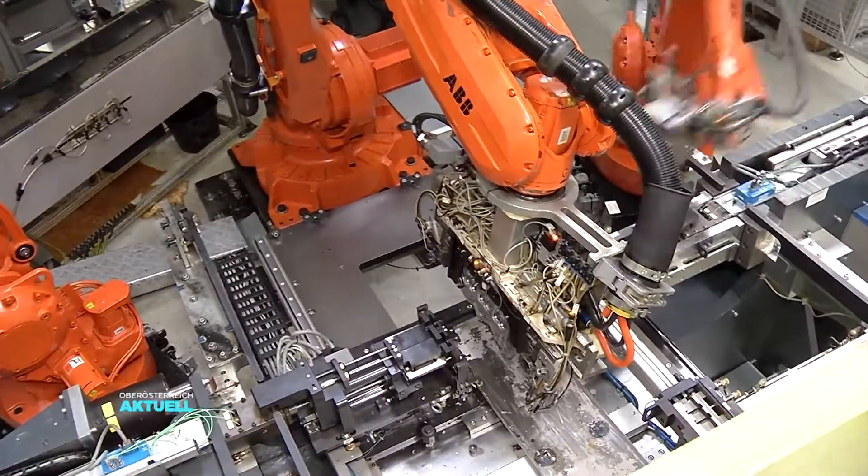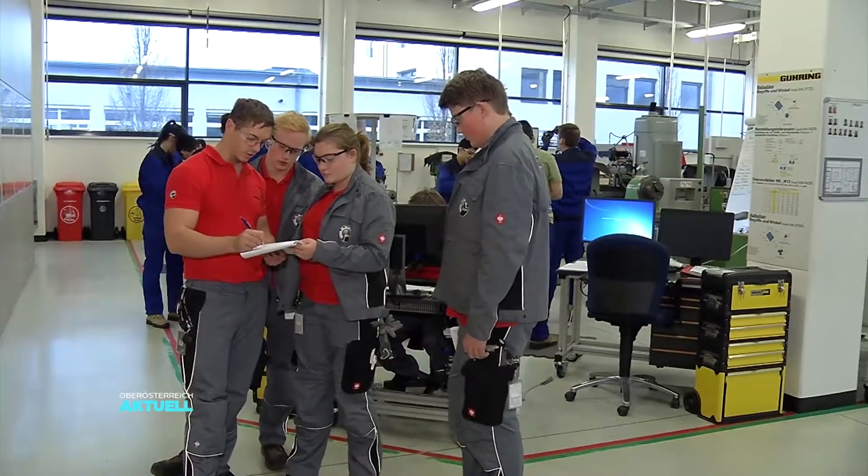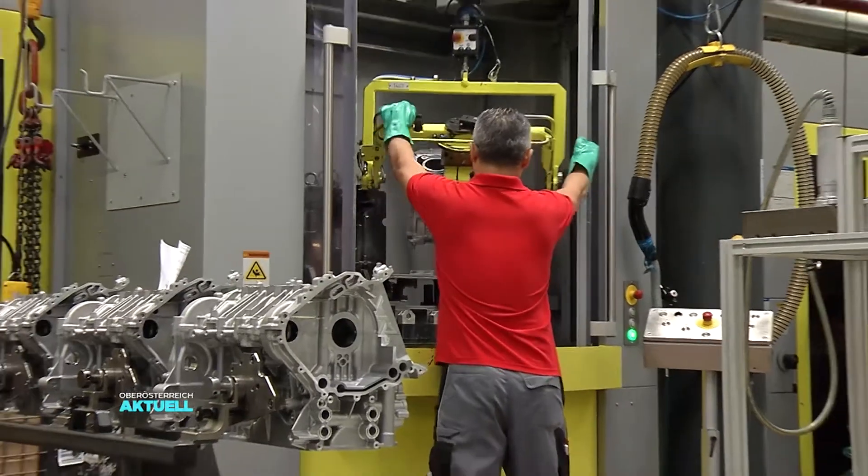Es geht darum, dass dieses Produkt sehr lange hält, und da spielt eine sehr große Rolle, wie genau und wie präzise diese Teile auch in Serie gefertigt werden. Bautechniker, Monteure, Entwickler und Lehrlinge – hier in Gunskirchen beschäftigen sich mittlerweile über 1000 Mitarbeiter mit der Motorenherstellung von Sportfahrzeugen.